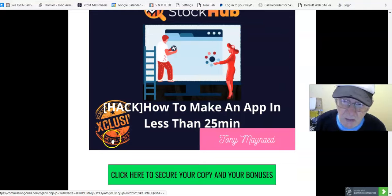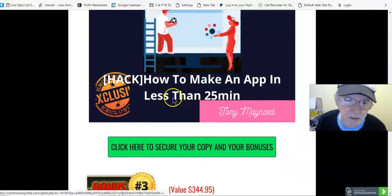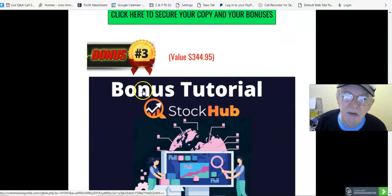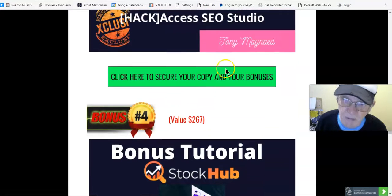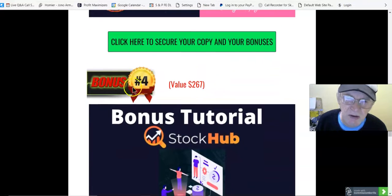Bonus two, value $46.95 — How to Make an App in Less Than 25 Minutes. This is a video which teaches you exactly that. Bonus number three, value $344.95 — Access SEO Studio. You download this into your browser and can also download it onto your computer, then access the course to learn how to use and improve the SEO score of your pages and site.